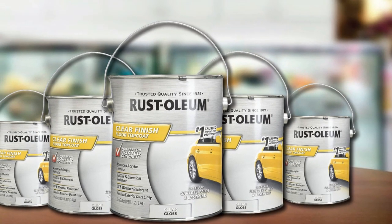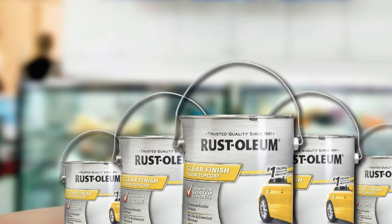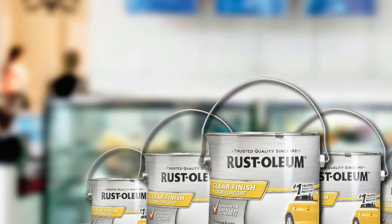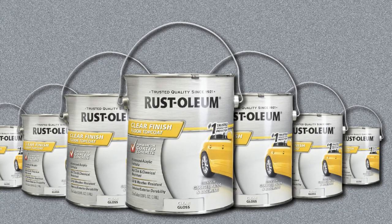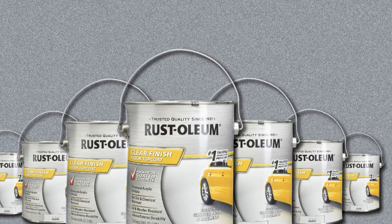This multi-purpose coating offers a simple application process, allowing you to paint it over a variety of different interior and exterior surfaces. After applying it, the result is an impressive finish with great protective resistance, which is well-suited as garage flooring.